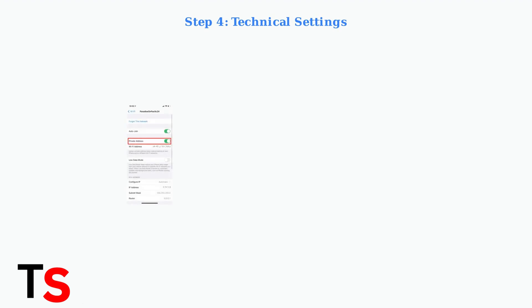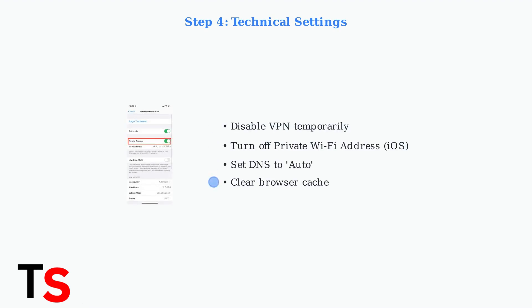Several technical settings can interfere with in-flight Wi-Fi. Temporarily disable any VPN connections, turn off private Wi-Fi address on Apple devices, ensure DNS is set to automatic, and clear your browser cache.